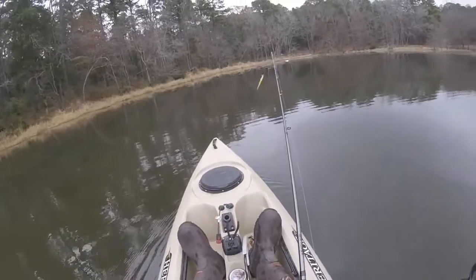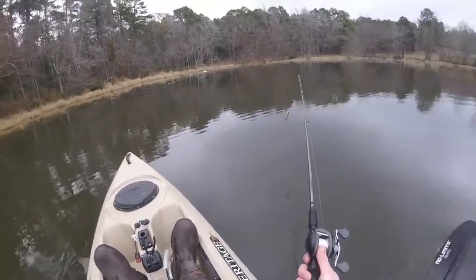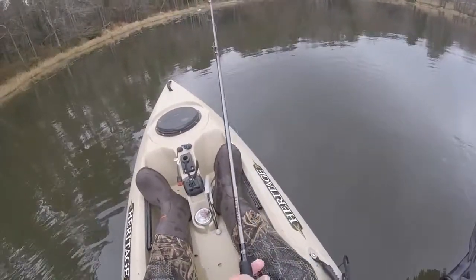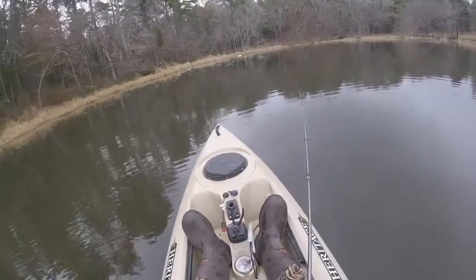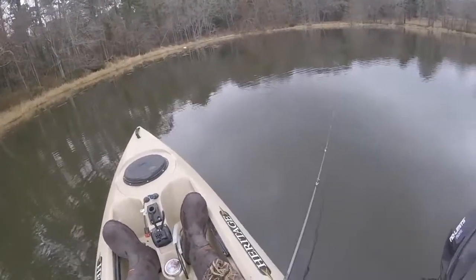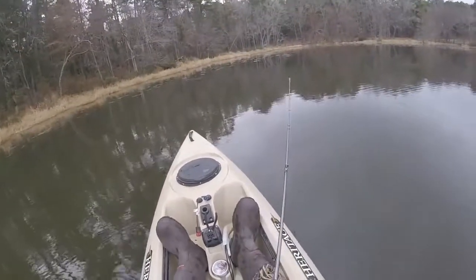Just caught that fish right in this area, going to cast back up to the edge again. The only problem with a bait caster in cold weather is your hands get so cold you can't feel the line, can't feel your thumb on the spool. Definitely a cold weather sport here.